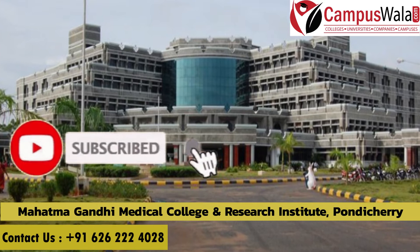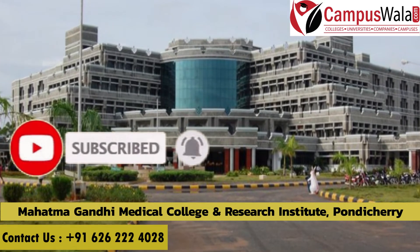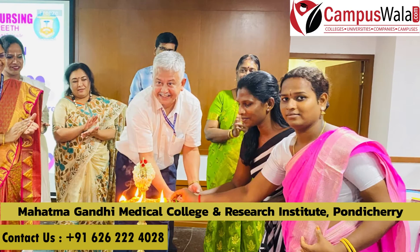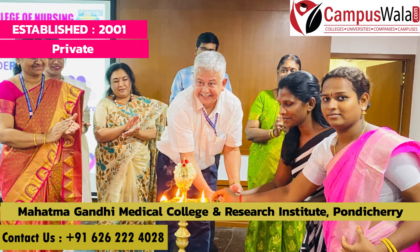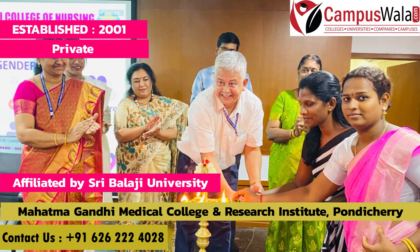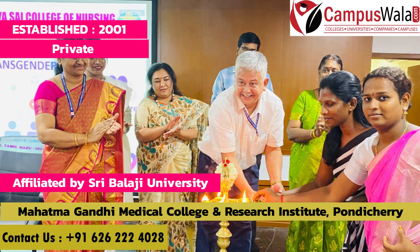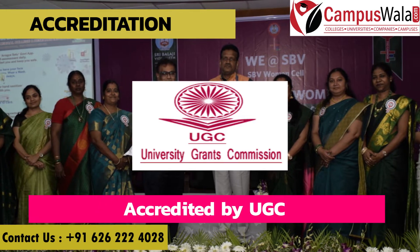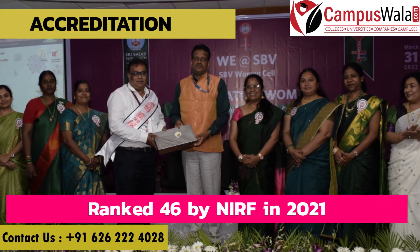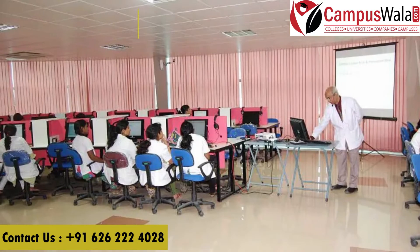Before getting into this video, make sure to like, share, and subscribe and hit the bell icon to not miss any updates. Mahatma Gandhi Medical College and Research Institute, Puducherry, was established in 2001. It is a private institute affiliated with Shri Balaji University. It is approved by UGC and ranked 46 by NIRF in 2021.